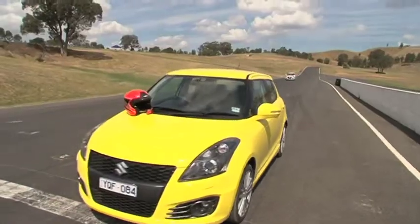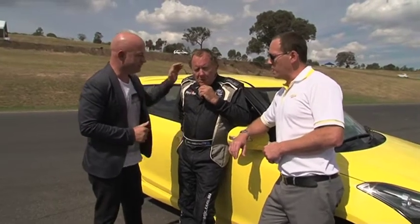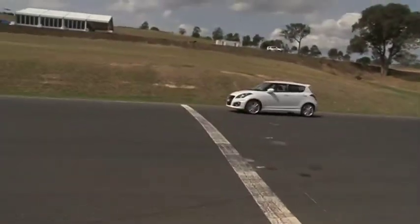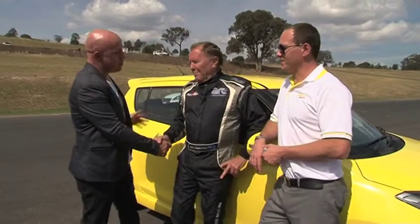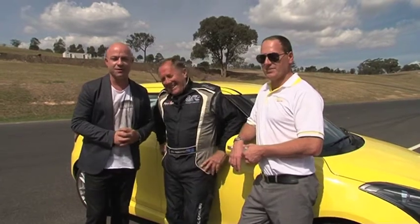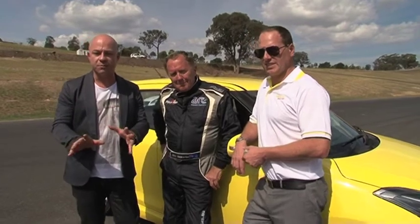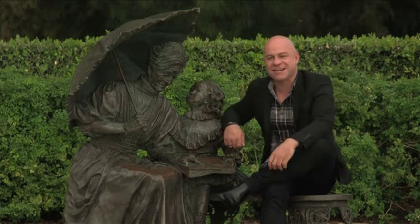Well, Aaron, your time was 1 minute 28.6 seconds. That's pretty good. Ross, your time was 1 minute 23.6 seconds — five seconds! Mate, I'm a sportsman, so there you go. Thank you very much, Ross. If you'd like to know more about the Suzuki Swift Sport or any of the Suzuki range, go to suzuki.com.au or follow the links from zoomtv.com.au. Well, he might have won, but at least I didn't have to cheat.